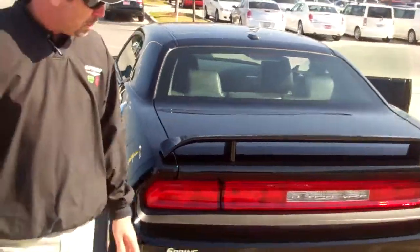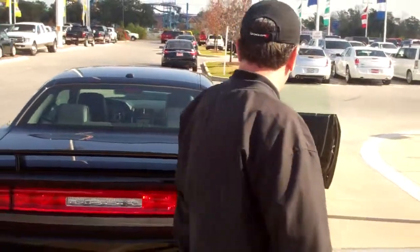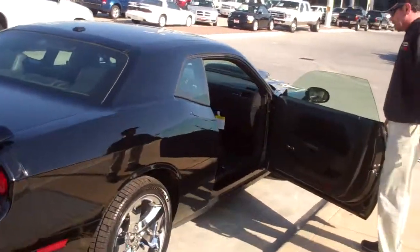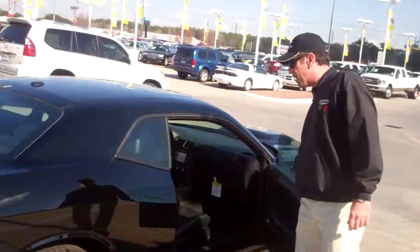Look at the black appearance. You're concerned about scratches — when you come around on a nice sunny day like this, you see it's not a problem. The car's got 13 miles on it.